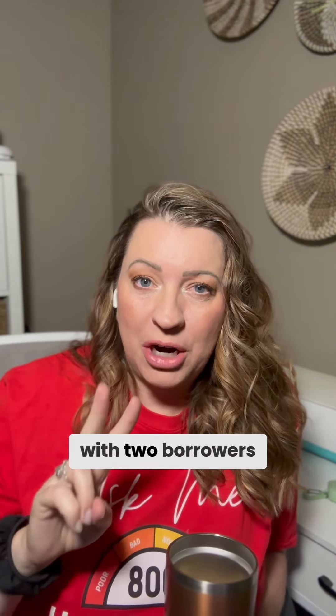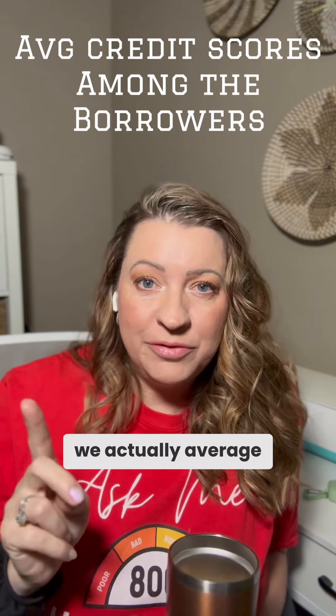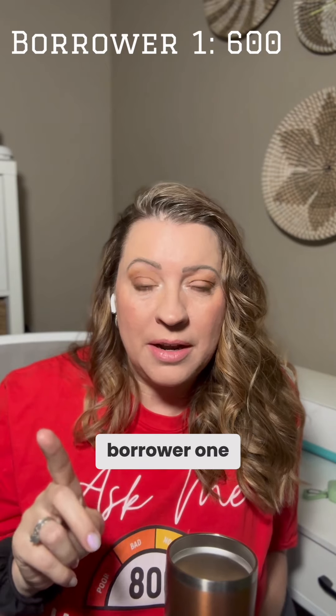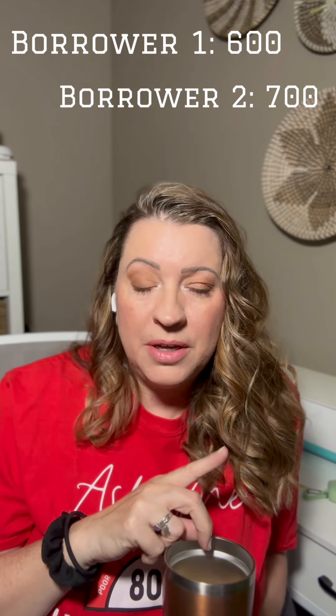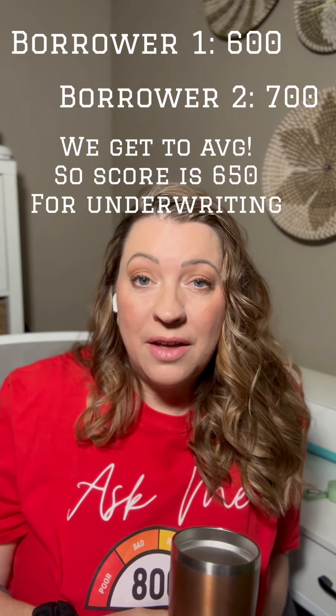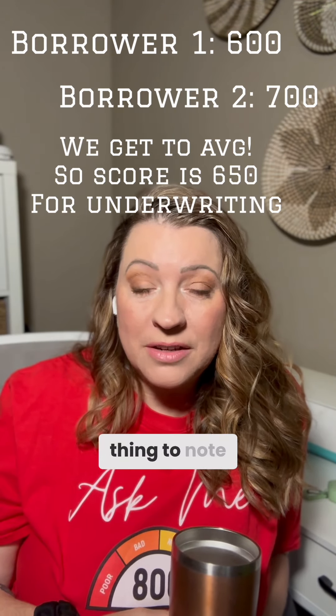Did you know that on a conventional loan with two borrowers, we actually average the credit scores between borrower one and borrower two? So if borrower one has a 600 and borrower two has a 700, the credit score for that loan is actually a 650 for Fannie Mae. That's very important to note because if you're worried about a spouse's lower credit score affecting the loan, Fannie Mae and conventional loans actually make it work better for you.